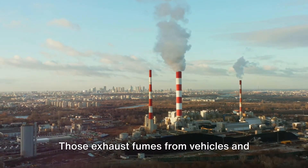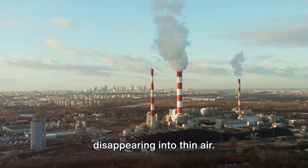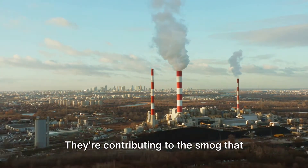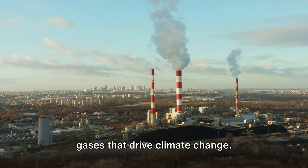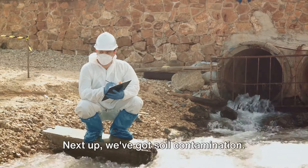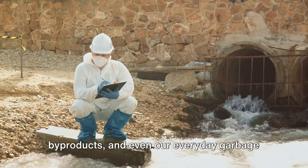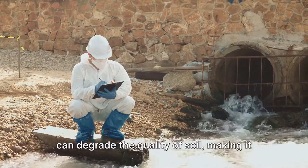Then there's air pollution. Those exhaust fumes from vehicles and smoke from factories aren't just disappearing into thin air — they're contributing to the smog that hangs over our cities and the greenhouse gases that drive climate change. Next up, we've got soil contamination — pesticides from farming, industrial byproducts, and even our everyday garbage can degrade the quality of soil.